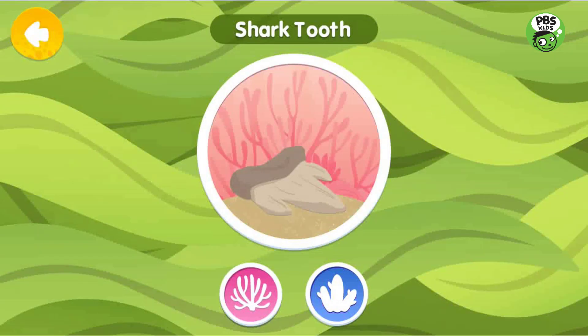Shark Tooth. A shark's teeth fall out easily and often. Shark teeth grow in rows, and when one falls out, another takes its place.